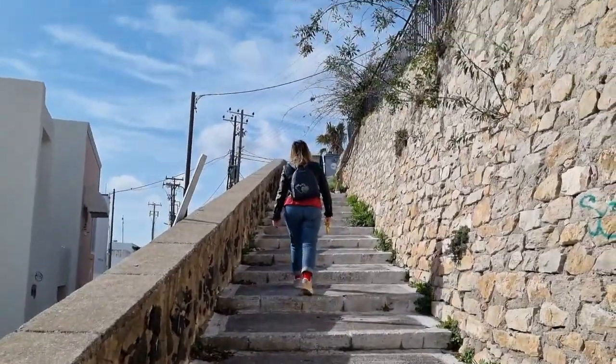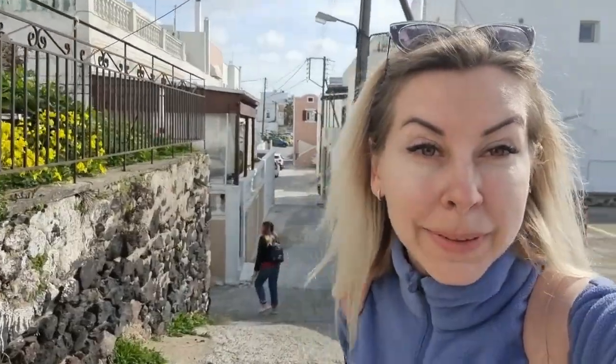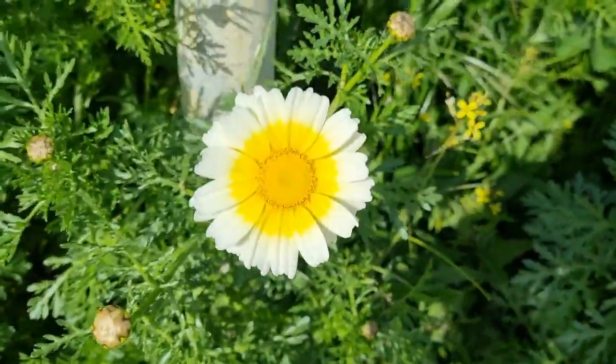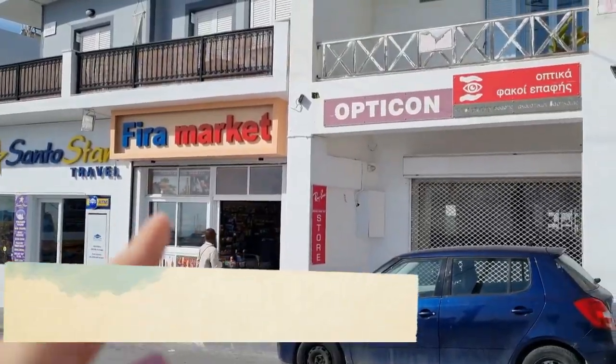I need to walk a lot because it's very hard to find any place even using Google Maps. This, as you can see, is Fira.